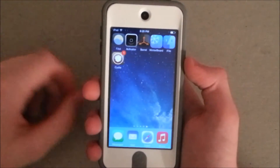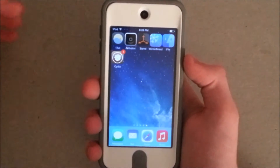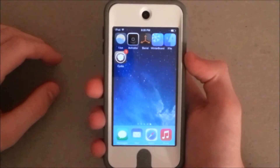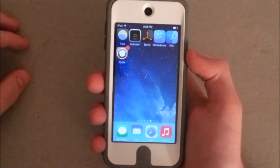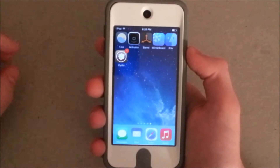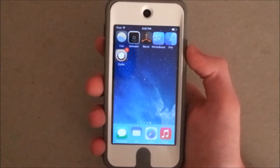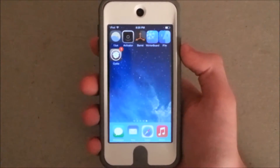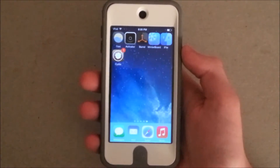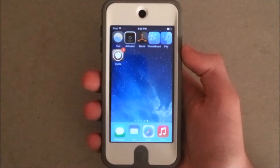Hey everyone, and welcome to the top 5 tweaks, or city of tweaks and apps that work with the Pangu 7.1.1 jailbreak. The jailbreak was just released today, and if you want to check out how to do it, I'll leave a link in the description where I show you how to actually jailbreak any device on iOS 7.1.1 and below with the Pangu jailbreak.